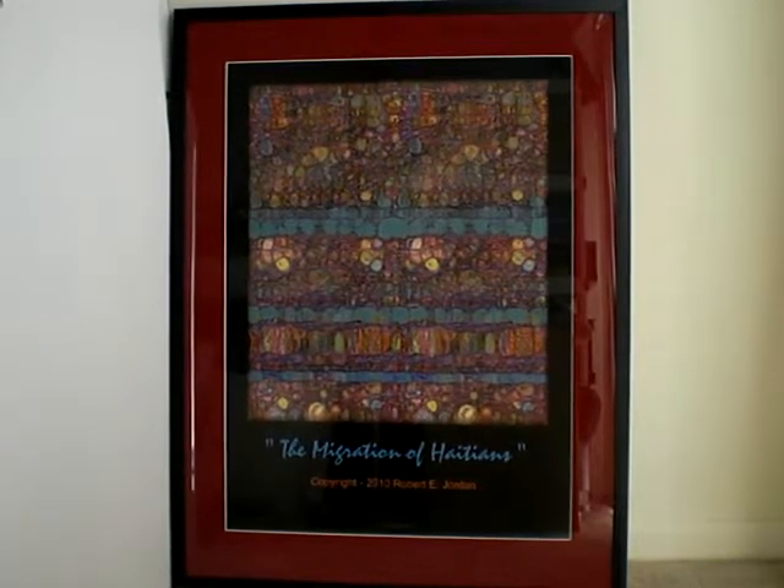This piece was conceived in 2010, and there are variations of it. This particular piece is in purples and greens and oranges, but I have another one that's in greens and another one that's in browns.